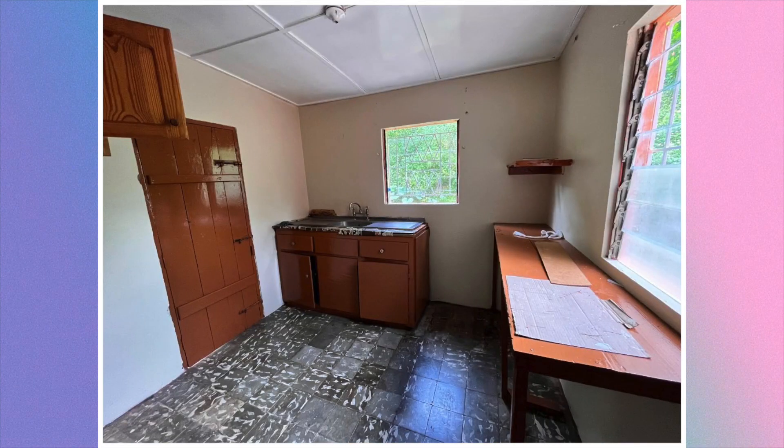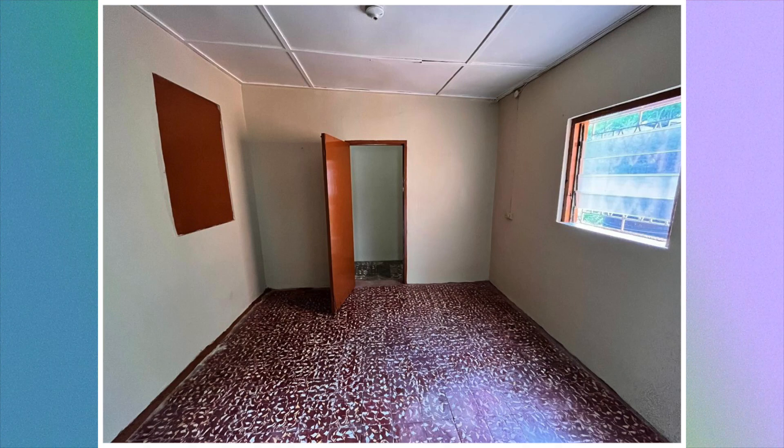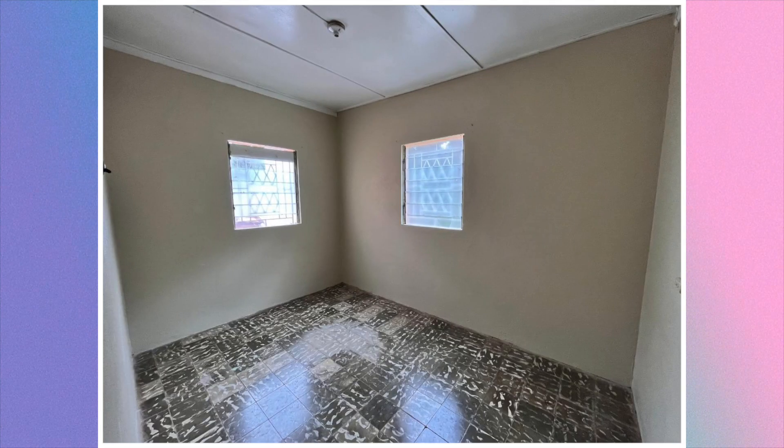Next is the kitchen. We're then going to take a look at the bedrooms. Here's the first bedroom, second bedroom, and this is the third bedroom.